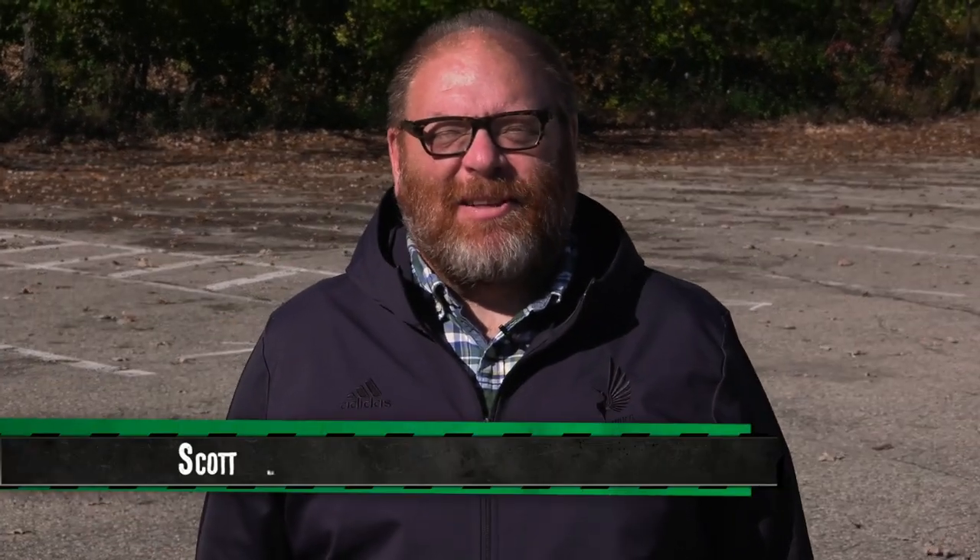Hi, I'm Edina City Manager Scott Neal, and you're watching On the Job, a show where I take you behind the scenes to show you the people that keep Edina going and show you some things you can only see on the job.